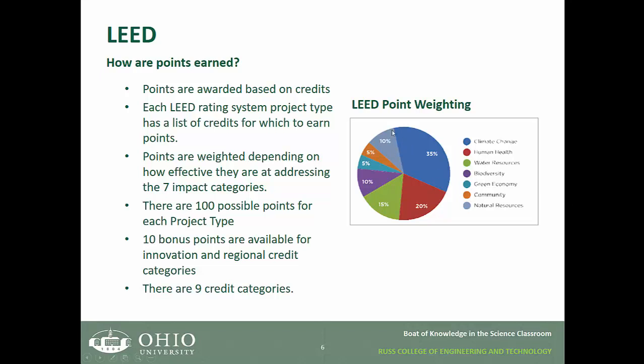Here is a pie chart for the point weighting system, showing what LEED considered most important in terms of minimization of impacts at the time of the weighting assessment. You'll notice that climate change is the number one weighted impact category.